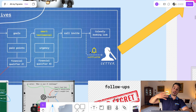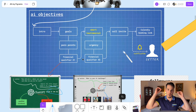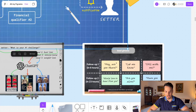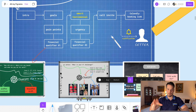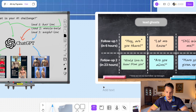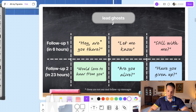People ghost all the time, so we need follow-ups — that's the last top secret. If a lead ghosts during the conversation, we have two automated follow-ups: the first is sent after six hours, the second after 23 hours. We cannot send automated messages after 24 hours — that's an Instagram rule, and everything we do follows Instagram's rules through Go High Level. After 24 hours, a human does follow-up number three manually, at around 48 hours.